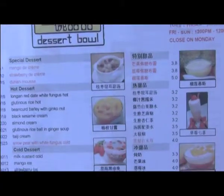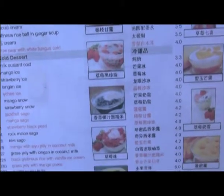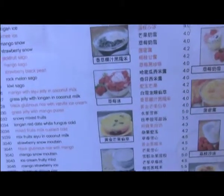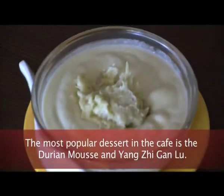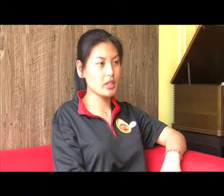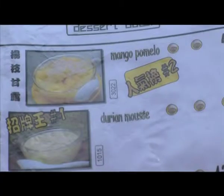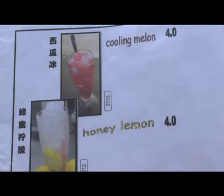Of course, with such an ambiance, great desserts are a must. Dessert Bowl's menu will leave you spoilt for choice. Our favorite food is liu-lian mousse and yang-chigang loo. Personally, I think the food is very special. Not only does it offer traditional desserts that cater to the older age group, they also serve desserts that children would love too.